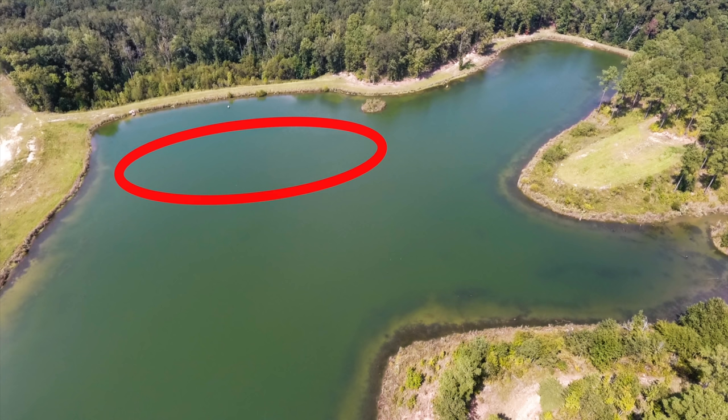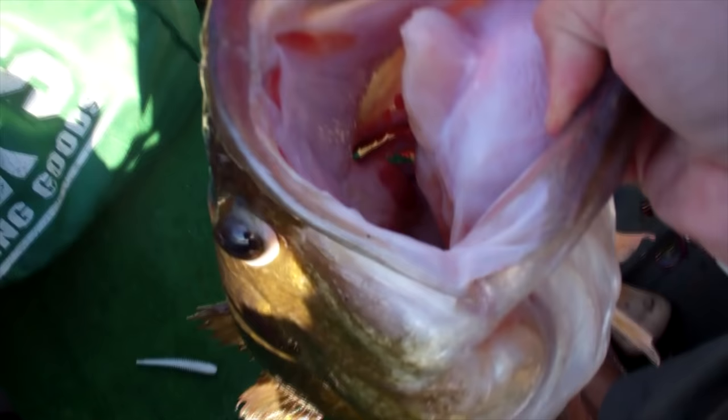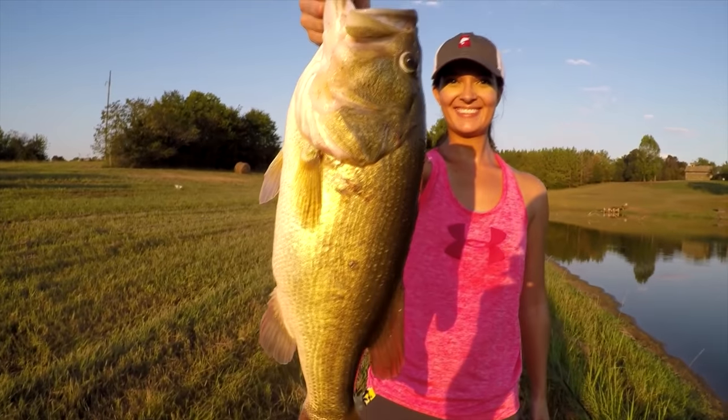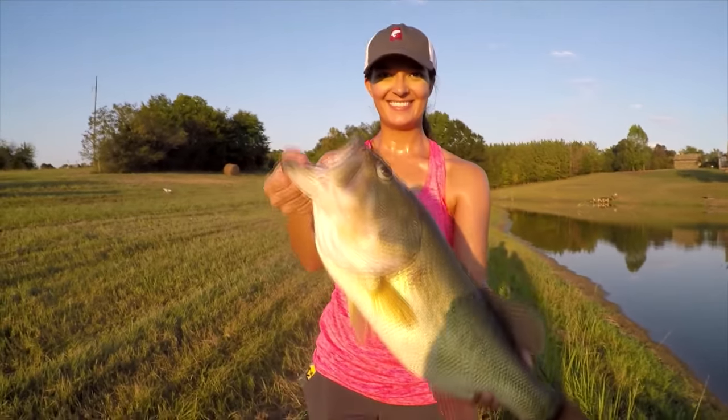The deepest water is typically always near the dam. And each year, right whenever that water temperature gets in the perfect spawning range, those big fish will move from the deepest water in the lake to the first good shallow spawning area — usually within 50 yards of the dam. I'm going to give you a couple of examples here.